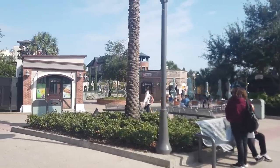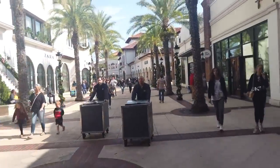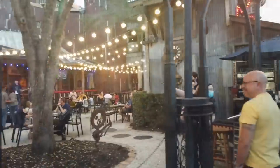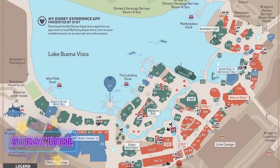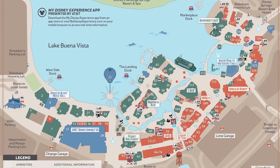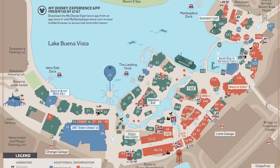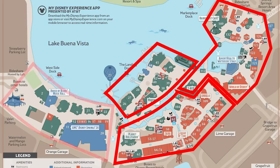Disney Springs is Disney World's entertainment, shopping, and dining district, formerly known as Downtown Disney. A major renovation of the entire destination doubled the retail and restaurant options in this bustling area, and they now call it Disney Springs. Disney Springs is divided into four distinct neighborhoods: the Town Center, the Marketplace, the Landing, and the West Side.